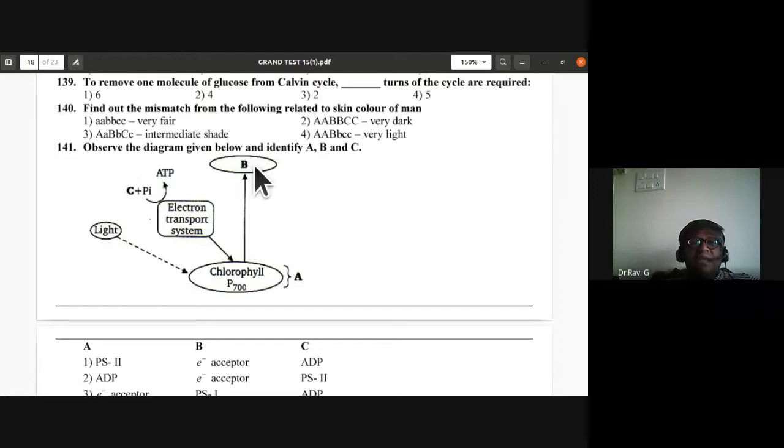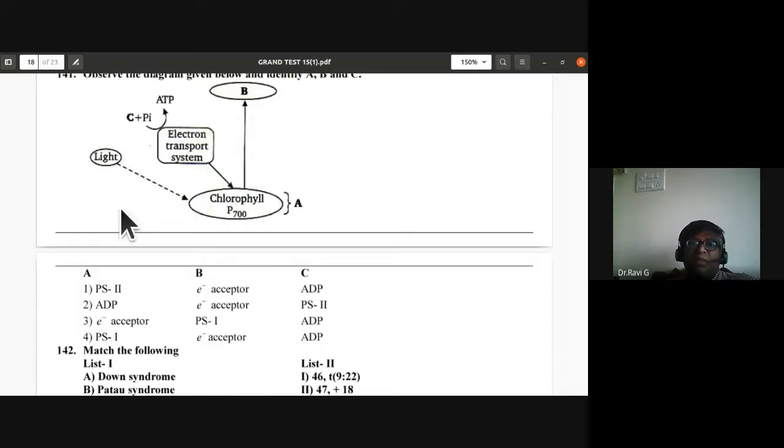Question 141: Identify A, B, and C in the diagram. A is chlorophyll P700 (Photosystem I); B is the electron acceptor; C is ADP. Fourth option is correct for question 141.